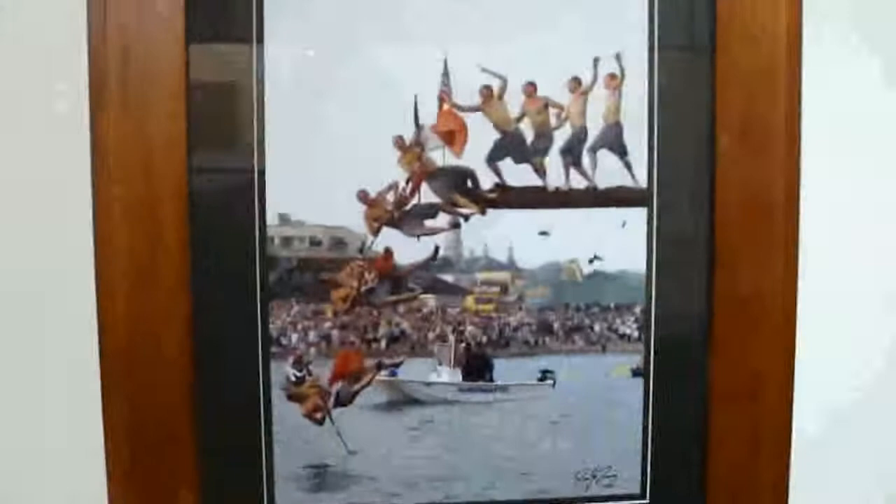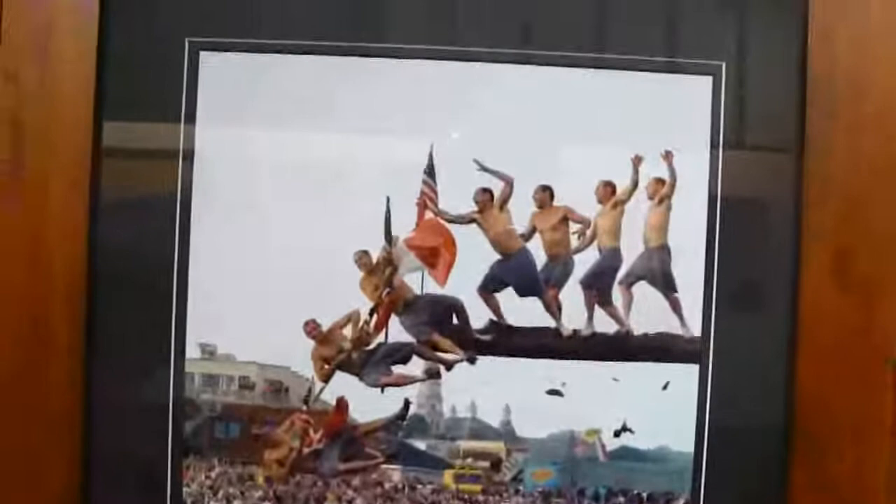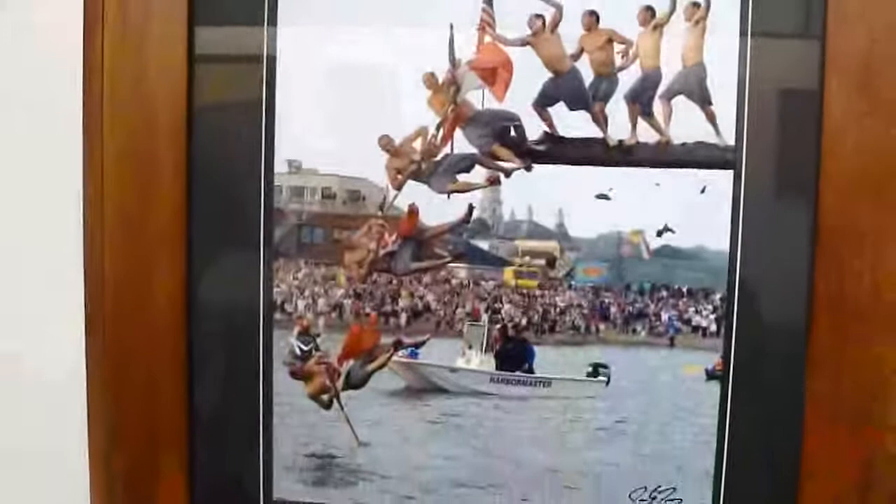Oh my goodness, look at that one. That's pretty cool. This caught my eye right when I walked in. This is Jim Looney. He captured — I think that was Saturday at Greasy Pole, capturing the flag. And it is just an amazing piece. I saw that — you were there when that happened? Yes, I was. I was one of the multitudes there.